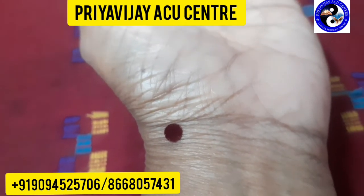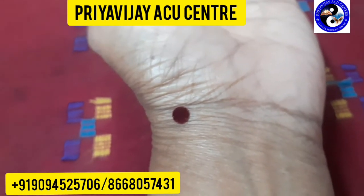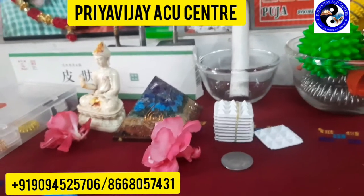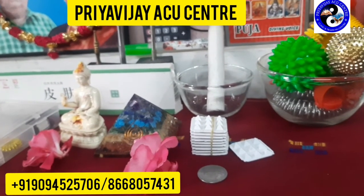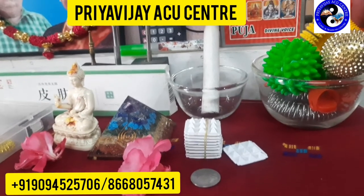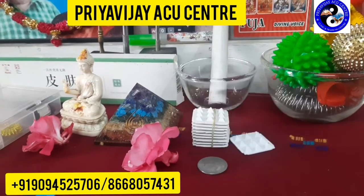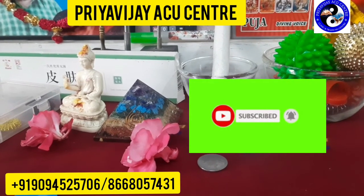On these two points — LI4 and LU9 — give gentle acupressure for one to two minutes a day, twice a day: once in the morning and once in the evening or night. By doing this continuously you will get relief. If the pain is still persisting for more than a month, visit your nearby acupuncture doctor so they can put needles and relieve the pain sooner. But before that, please try these points — they will definitely give you a good result. Have a healthy life in a natural way. Thank you.